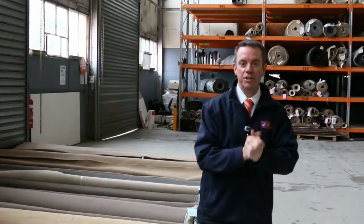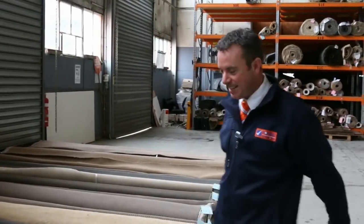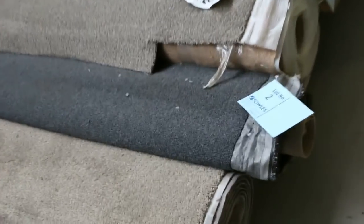G'day, I'm John from Fowles Auction Sales. I'm here to preview tomorrow's carpet auction - it's Wednesday the 14th of September at 10am. So let's have a look at our roll-ins and off-cuts.